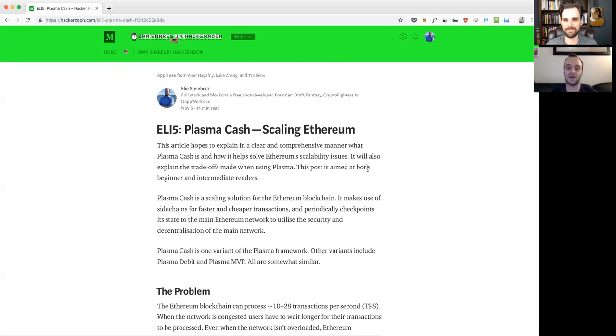The side chain potentially has a less decentralized — maybe centralized — consensus mechanism, but it's able to do way more transactions per second, combining the best of both worlds. We're also going to be talking about an in-depth article Ellie wrote — I'll put a link in the description below. Starting from the beginning: what's the problem we're actually trying to solve?